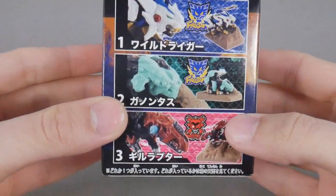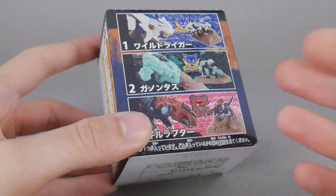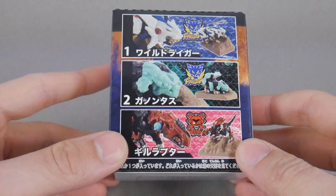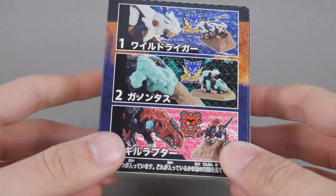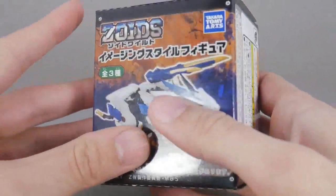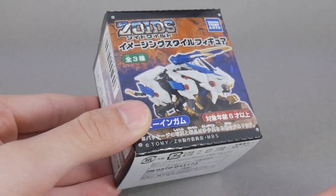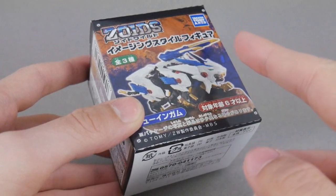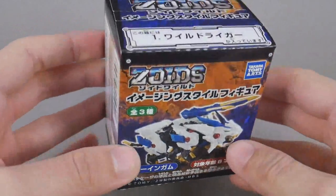I wanted a Wild Liger to go along with the rest of my Ligers on the shelf. Unfortunately, I collect the Zoids Aggressive line, which is 1 to 100 scale, instead of the standard Zoids 1 to 72. So the deluxe motorized Wild Liger would just be way too big. This is a smaller version of Wild Liger — this is the candy toy release. I believe you can also get these as Gashapon capsule toys, but it doesn't come with the piece of candy that I think is in here, as well as this little display base that goes along with it.